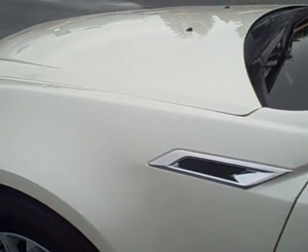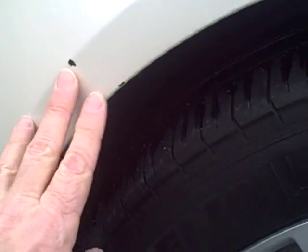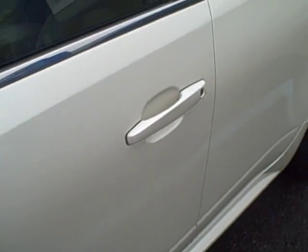Coming to the right front quarter panel, there are a couple of road chips right here — right there and right there. I can see the one on the right by my other finger, but a touch-up paint can will take care of that and it'll go away.